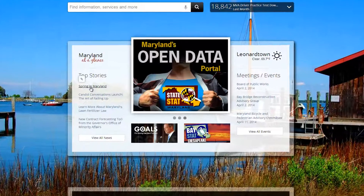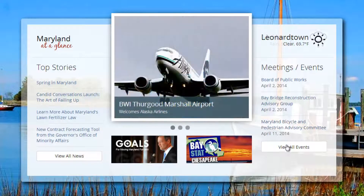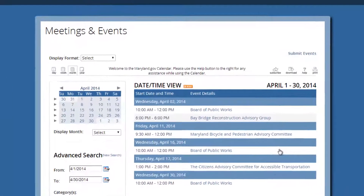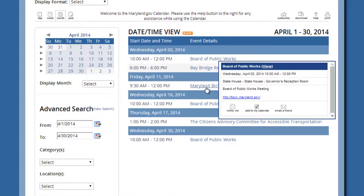At-a-glance news, top stories, meetings, and events show you what's happening now in state government. New calendar functionality provides greater transparency into state government operations and delivers the most up-to-date news and public meetings.